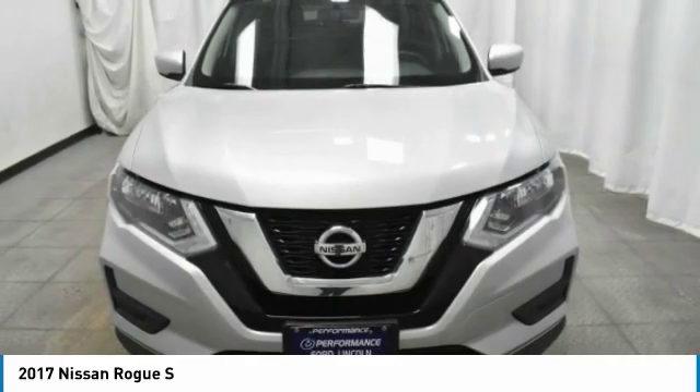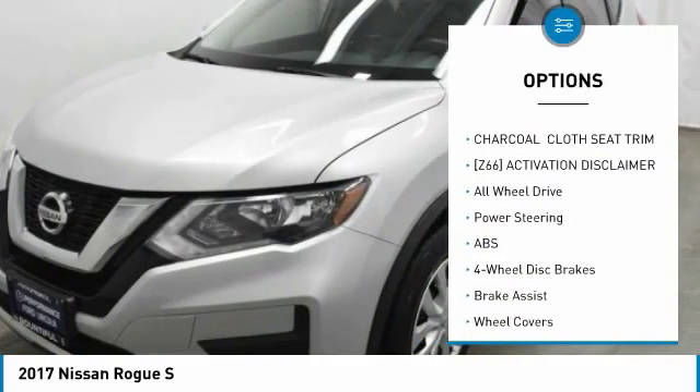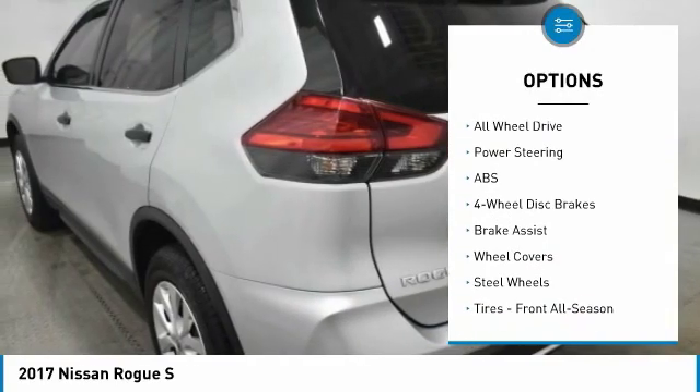Here are some of this vehicle's great options: stability control, traction control, all-wheel drive, anti-lock braking system, steering wheel audio controls, keyless entry, Bluetooth, power steering, adjustable steering wheel, and cruise control.